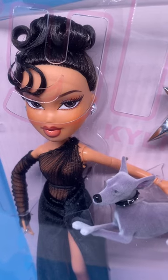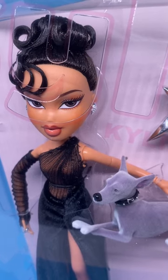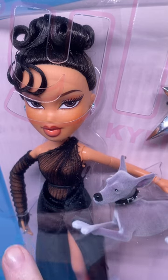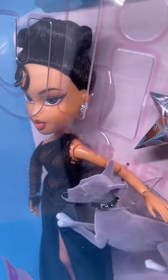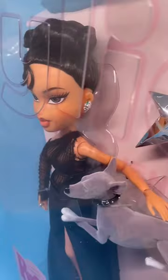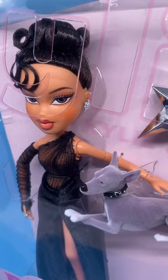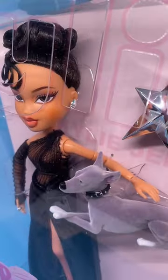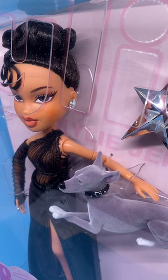She has 11 points of articulation: the head, the shoulders, the elbows, the hands, maybe her waist. I haven't opened her to see, but it says that she's got 11 points of articulation.